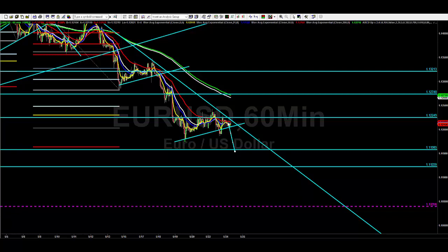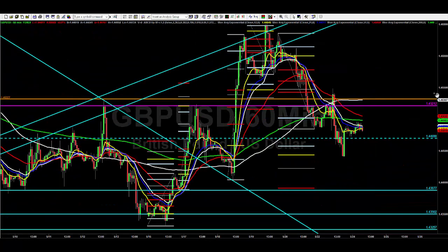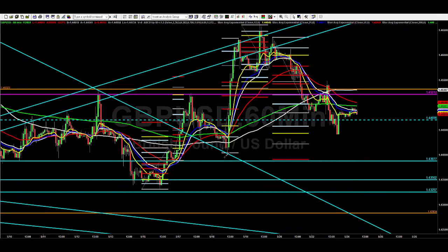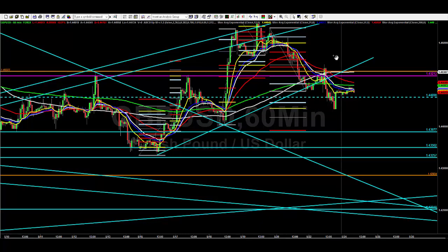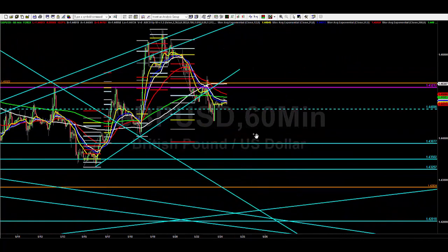Cable — again just an indecision bar. We didn't really test that 1.4430 level but I would expect us to go down and probably test that today. It was such a choppy market yesterday in cable — we went through the highs, through the lows, back through the highs and back through the lows again, really difficult to play. At the moment cable has run down to its 127, so that's just the first target hit, and now this looks perfect for a continuation move down to 1.4390.